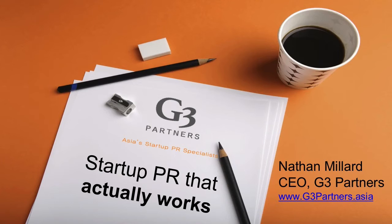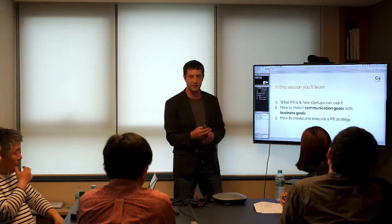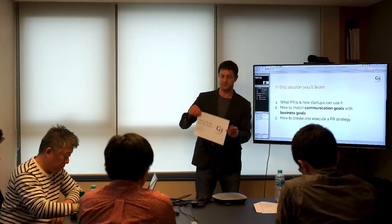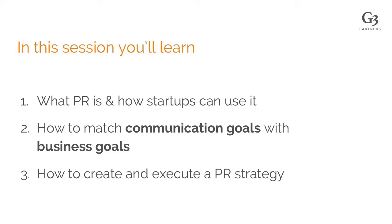Today's session is going to be all about doing startup PR that actually works. You'll learn three things in this session. We'll go over briefly what PR is and how startups can use it, with case studies of clients we've worked with. We'll explain how to match business goals with communication goals — your PR and communications must align with your primary business goals. And then we'll walk you through the ten-step process to create communication goals and execute a communication strategy.